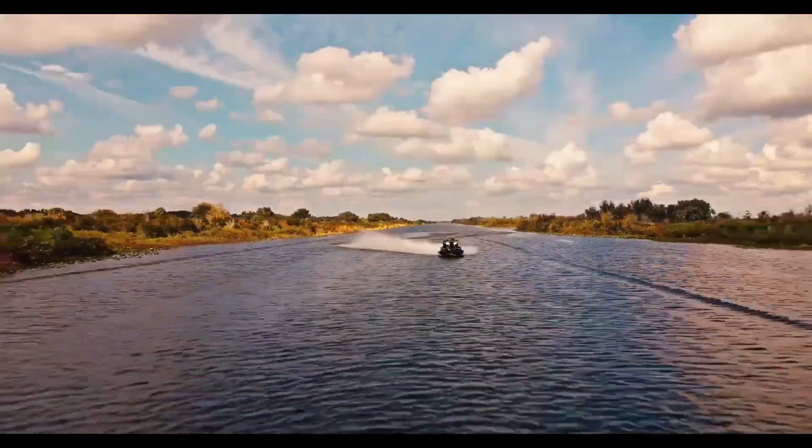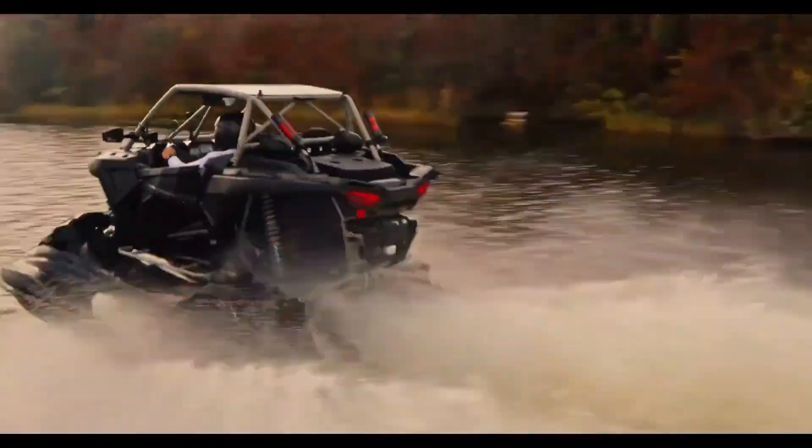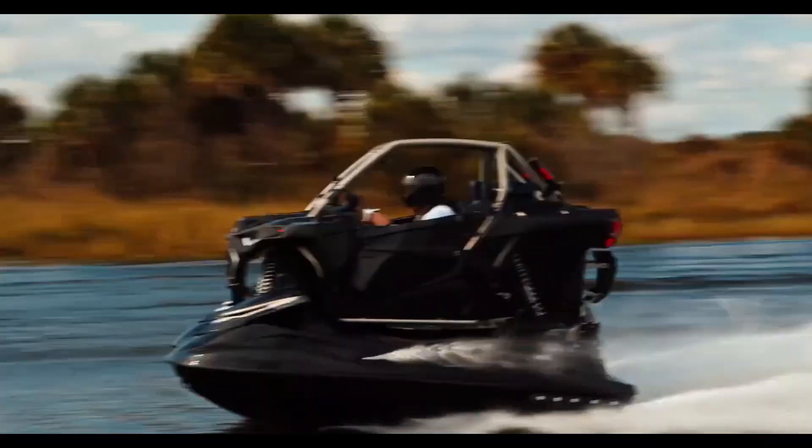Powered by two turbocharged engines, it offers the adrenaline rush of both a personal watercraft and an ATV in one machine. With precision steering and suspension technology, the Shadow 6 can carve through waves or tackle tough land environments.